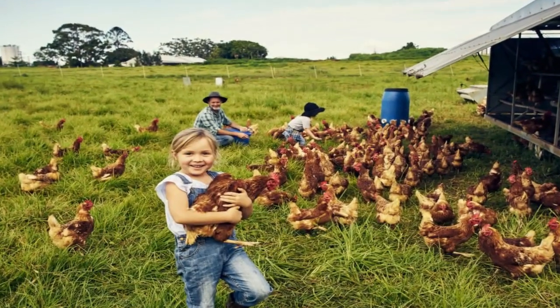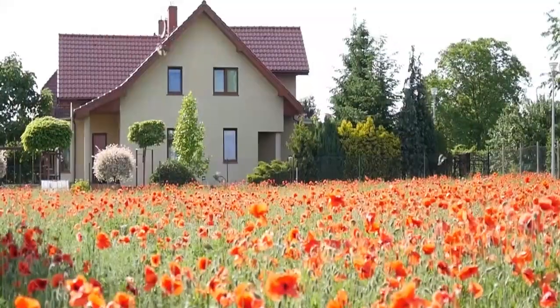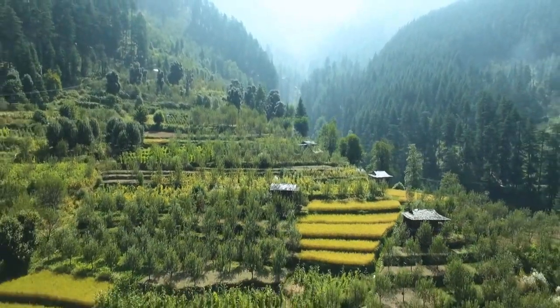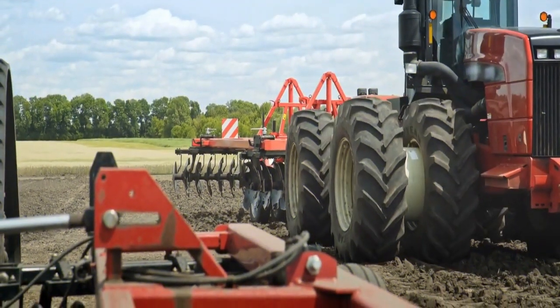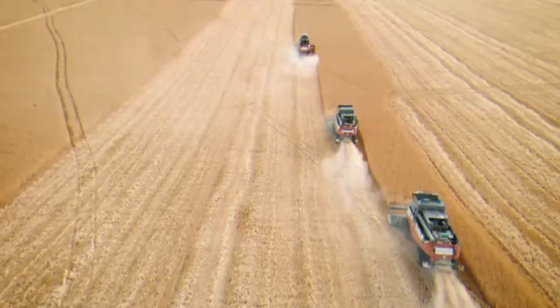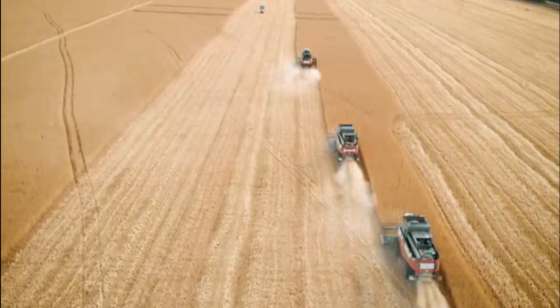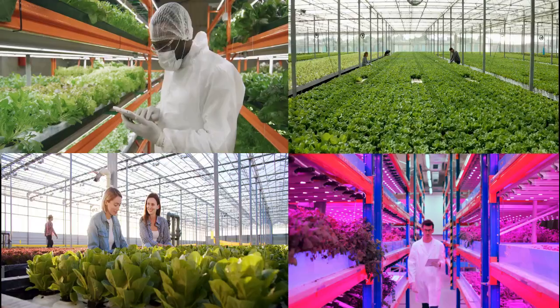When you imagine a farm, you probably see a little family-run farm with a house, a lovely yard, and mountains of beautiful greens. You might also see a big industrial complex with heavy farm equipment worth millions of dollars operating in fields as far as the eye can see. But you might want to add this picture to your imagination.